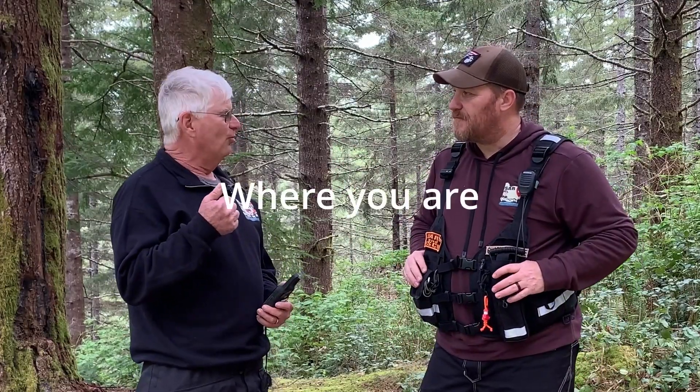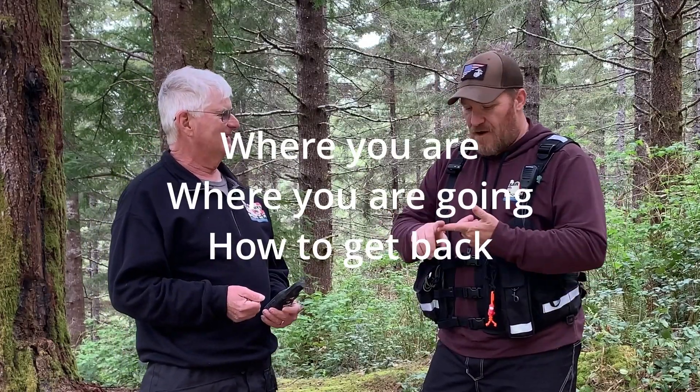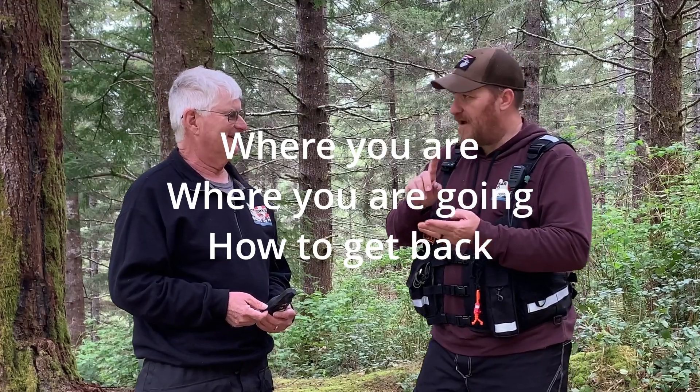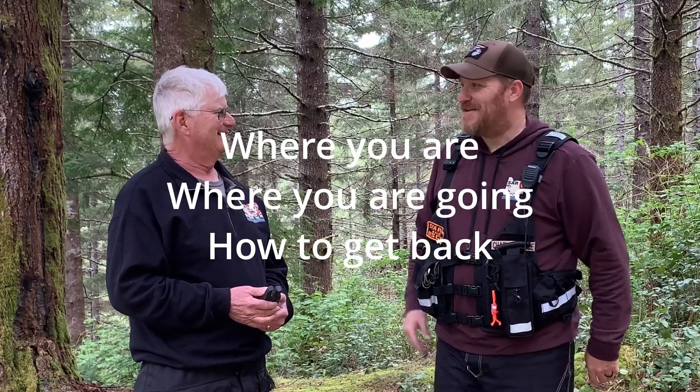Three points: you want to know where you are, you want to know where you're going, and you need to know how to get back. Where you are, where you're going, and how to get back — repetition is how it clicks in your head.